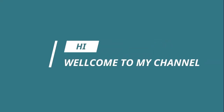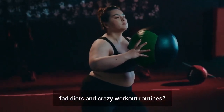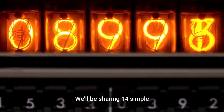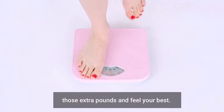Hi and welcome to my channel. Are you struggling to lose weight? Are you tired of trying fad diets and crazy workout routines? Well, you're in luck. In this video, we'll be sharing 14 simple yet highly effective chamomile tea weight loss hacks that will help you shed those extra pounds and feel your best.